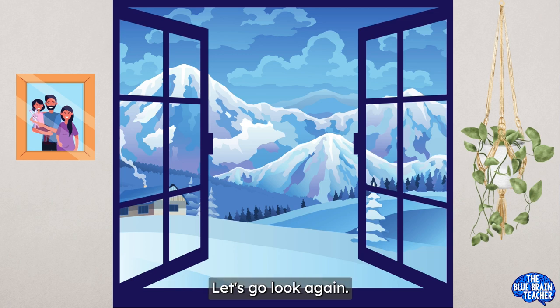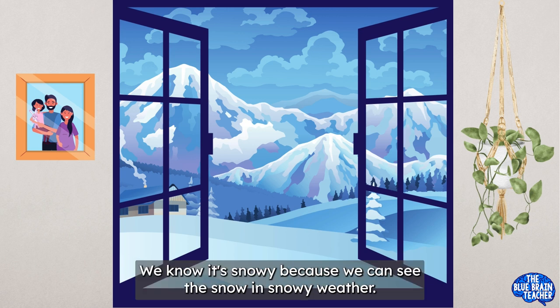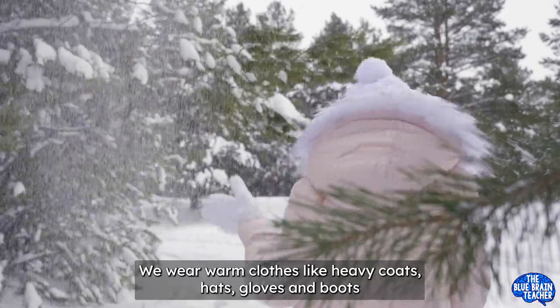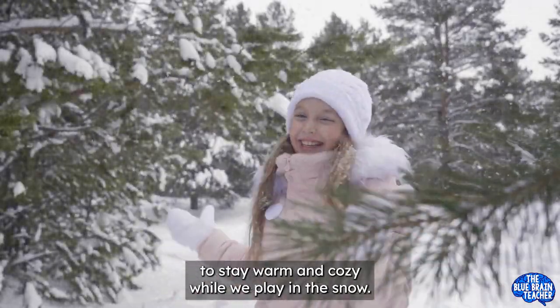Oh, wow! Let's go look again! White snowflakes are falling from the sky. That's snowy weather! We know it's snowy because we can see the snow. In snowy weather, we wear warm clothes like heavy coats, hats, gloves, and boots to stay warm and cozy while we play in the snow.